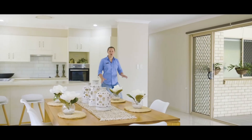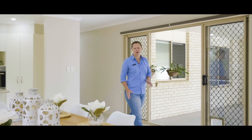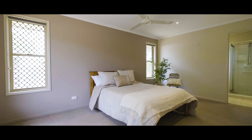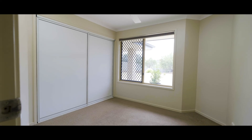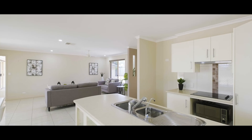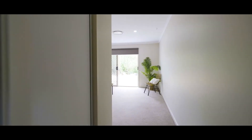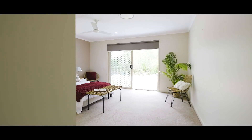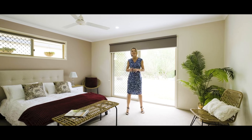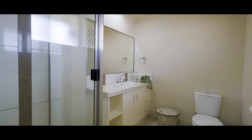This spacious residence is perfect for dual living or for the extended family. The main home offers three bedrooms plus an office, and the second smaller home offers a further two bedrooms and a full bathroom. The space continues in this generous master suite with an ensuite, walk-in robe, and leading out to the in-ground pool.